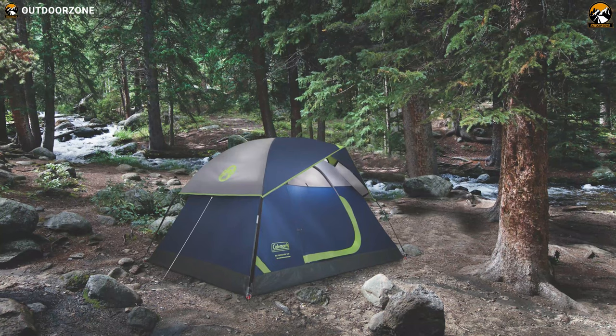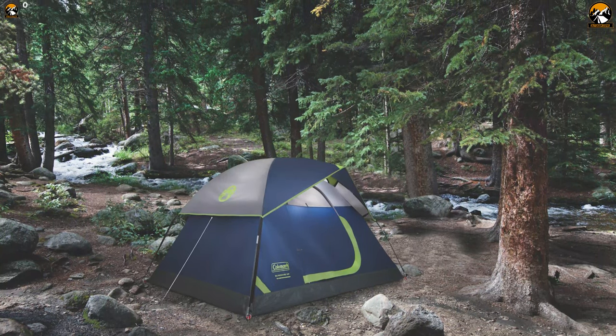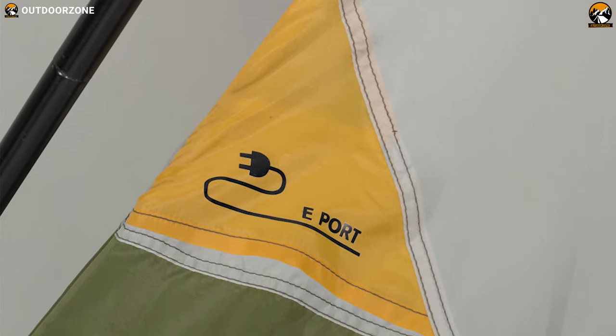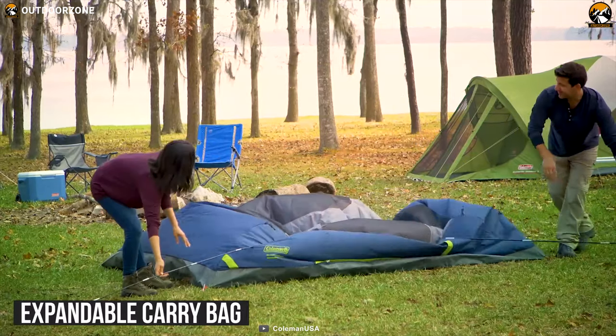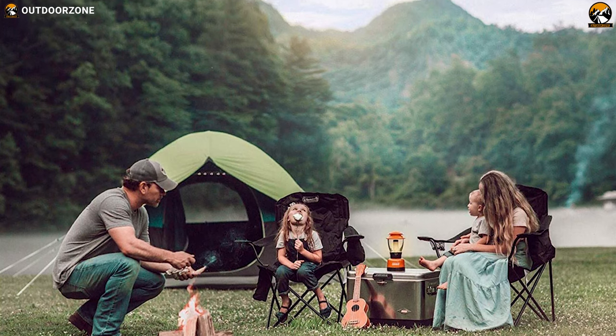Its one ground vent and two windows increase air circulation to help you stay relaxed and comfortable. Its e-port makes it easy to bring electrical power inside your tent. When it's time to head home, the tent easily packs up into an expandable carry bag with a rip strip until you're off on your next family adventure.